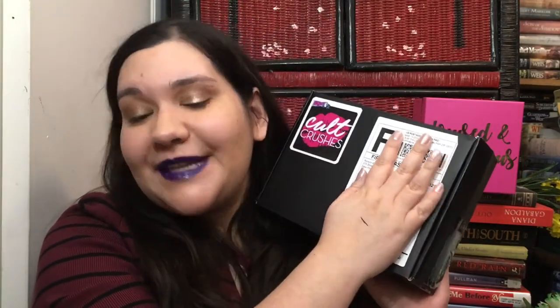This is my Ricky's Cult Crushes box. If you don't know, Ricky's NYC is a store in New York with a few locations, but also an online store. They sell all sorts of makeup — from indie to drugstore to high-end. They carry Coloured Raine, Violet Voss, ColourPop, Sugarpill, and their own brand. They also have wigs in-store. The subscription is $11 a month and you get four to five things, mostly full-sized items.